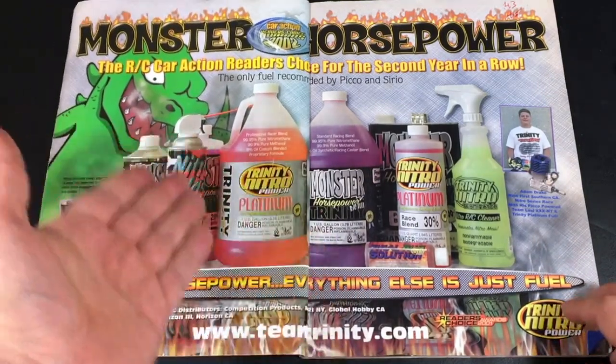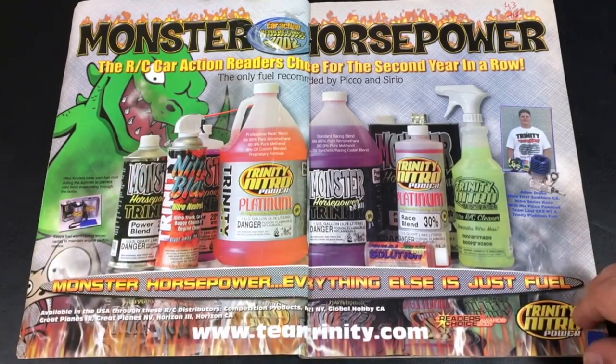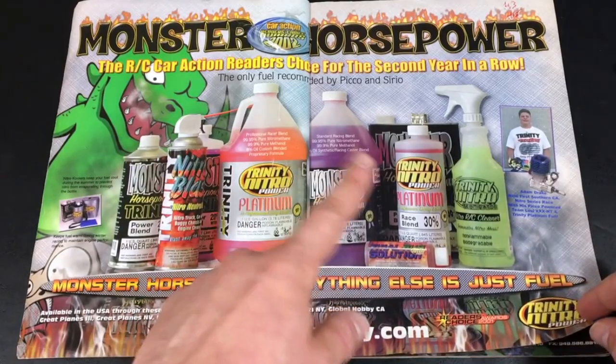Here we have an ad for nitro fuel. Nothing exciting. I used to run 20% nitro myself at the time. It was O'Donnell, not this brand.